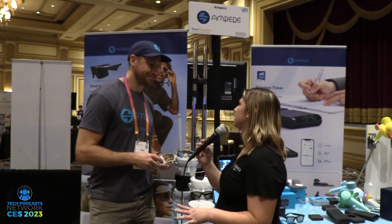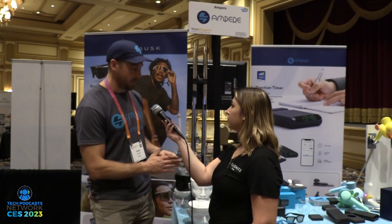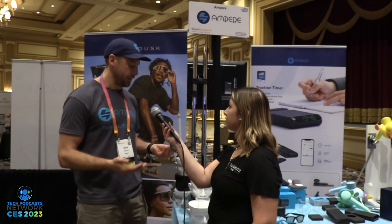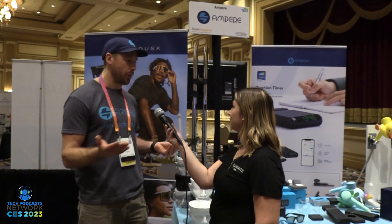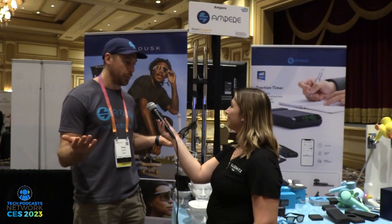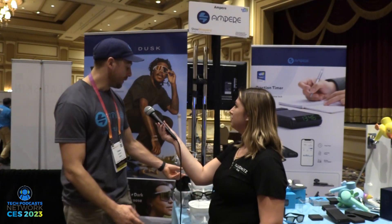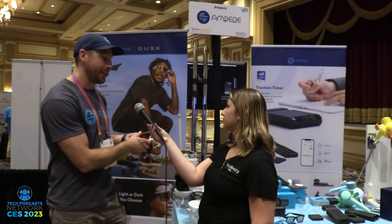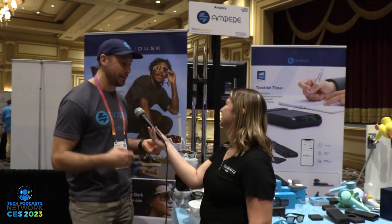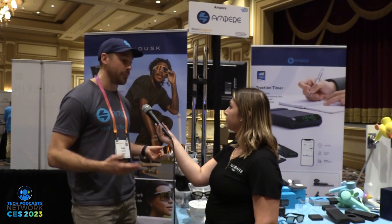What is the availability like on each of these devices? The Dusk regular line comes in a light and a regular — the regular is the audio version, Dusk light is the non-audio. These are both available now on Ampere.shop, on Amazon, and some other retailers. We actually just launched the Dusk Sport yesterday — it's on crowdfunding now. The MSRP will be $399, but during the crowdfunding campaign you can get them for $249.